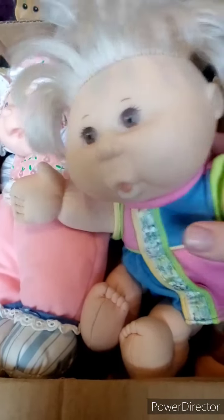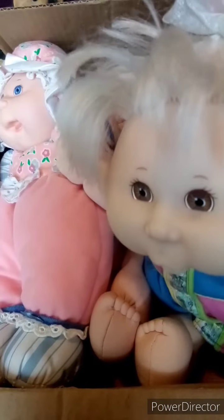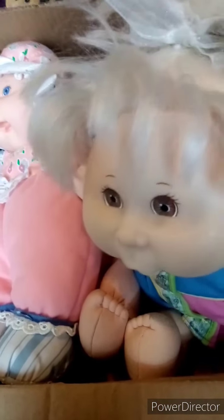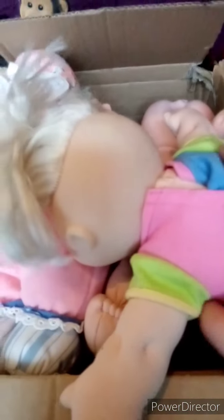So here is the first one. I'm going to assume these are her original clothes. She has got a little silver ribbon in her hair, and she has got a couple of marks on the back of her head. Other than that, she's in good condition.